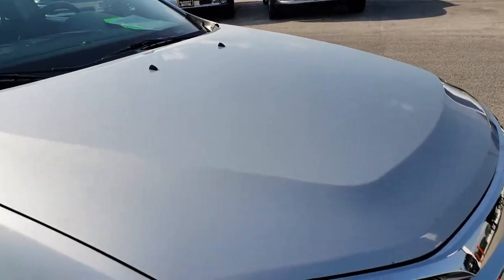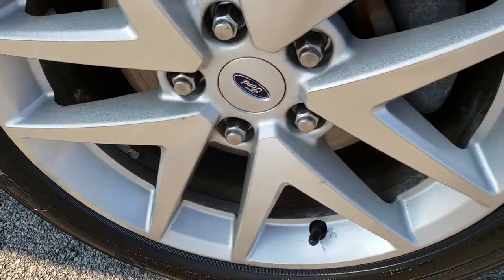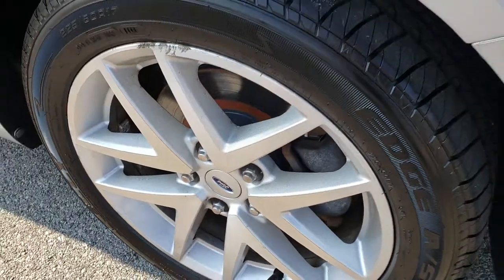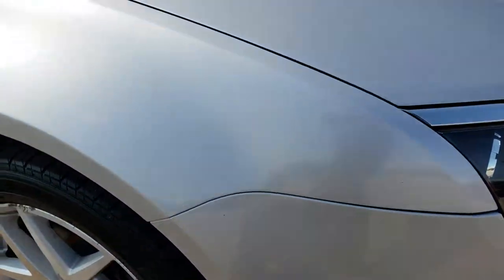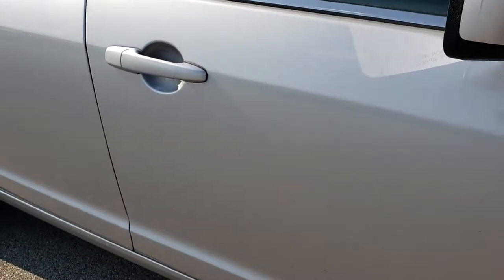The hood is in really nice condition, no major dents or dings on that. Passenger side rim has one tiny little scuff but nothing major. And as we go down this side of the car you can see just how clean that body is, how reflective and mirror-like that paint is.